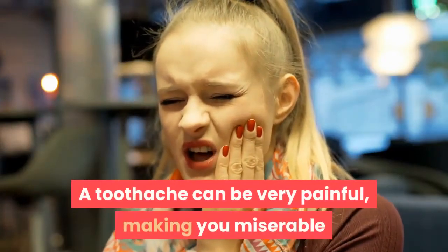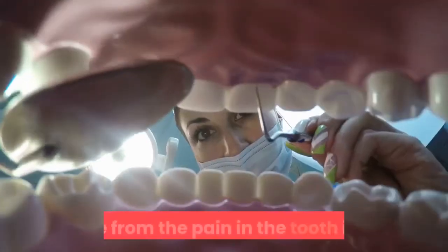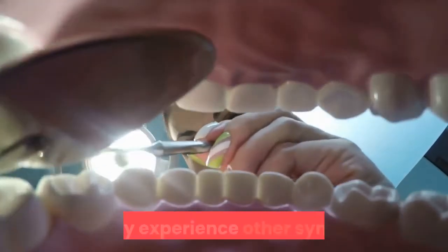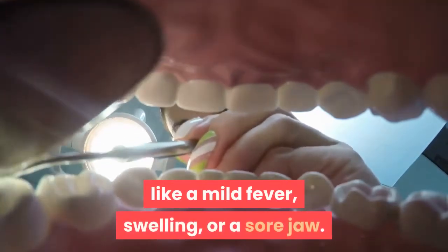A toothache can be very painful, making you miserable and interfering with your daily routine. Aside from the pain in the tooth itself, you may experience other symptoms like a mild fever, swelling, or a sore jaw.